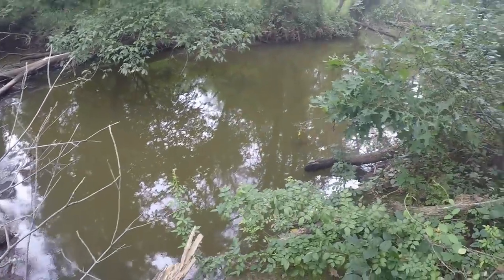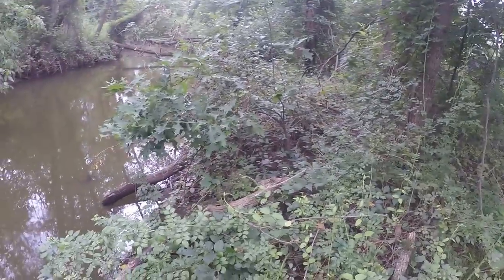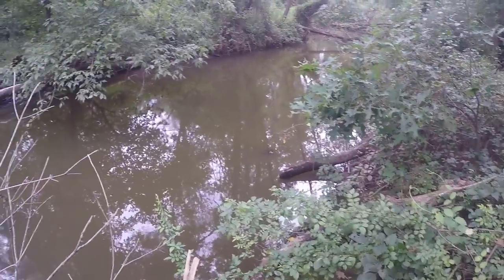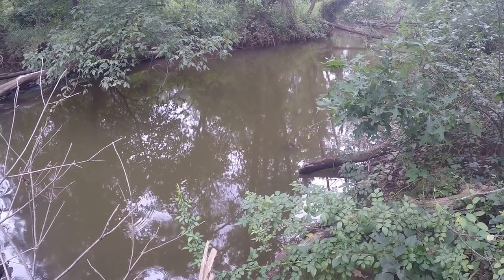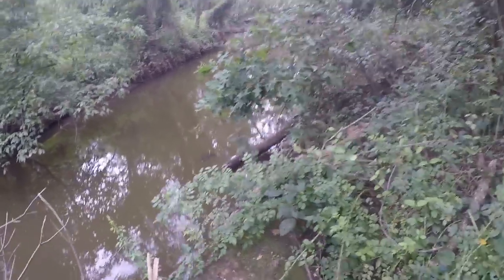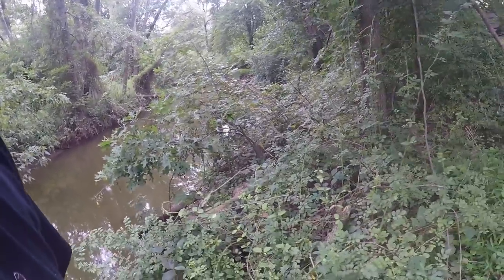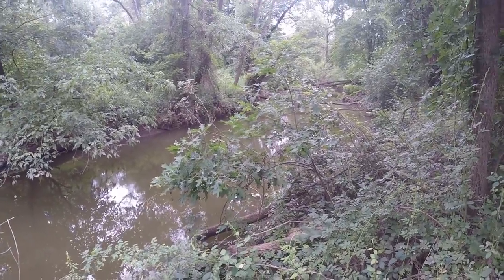The problem with this property - the house and the barn is probably in the flood zone. Whenever you're in the flood zone you have to pay that flood insurance. That can be an impossible task for some people.